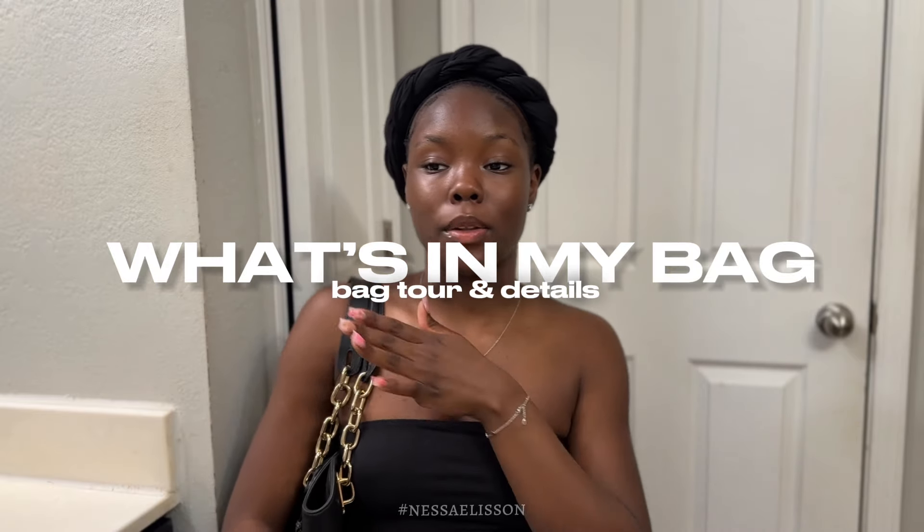Hey you guys, it's Nessa Elisson and welcome or welcome back to my channel. In today's video, I will be filming what's in my purse. This is my little MK bag — I've had it for a while and never used it, and I need a new everyday purse. I feel like it's girly enough to have as a new accessory. In this video, I'll be talking about what I put in here, what I take out, why I chose this purse, pros and cons, and showing you what's in my bag. So let's get into the video.